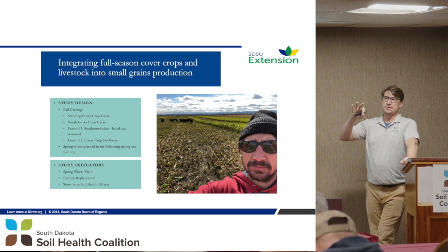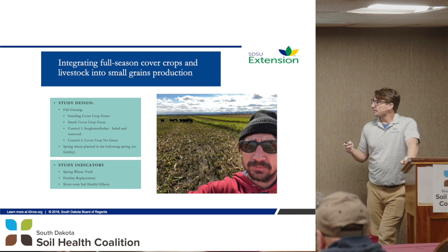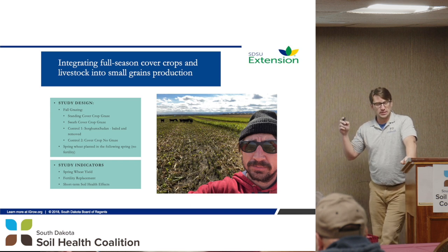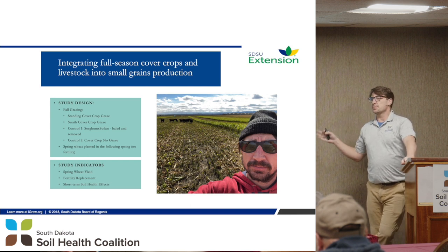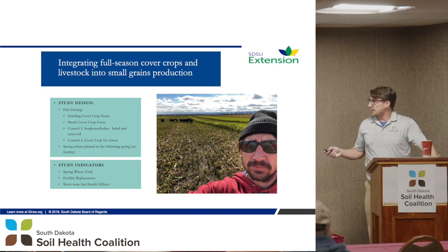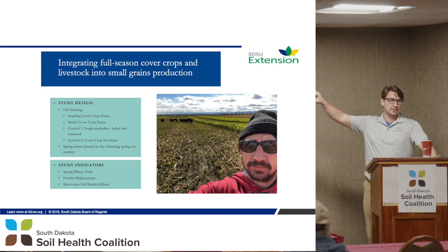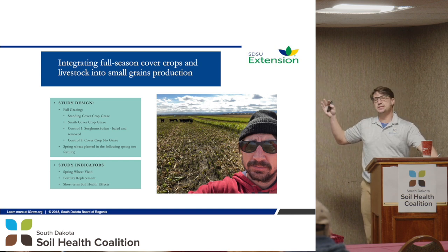That's the background — this idea of stockpiling forage. We're looking at different management practices with livestock. What we settled on was a mob graze system. We wanted to look at two options: our control was sorghum sudan — we grow it, cut it, bale it, and remove it. No cows, no nothing. That's our standard control.